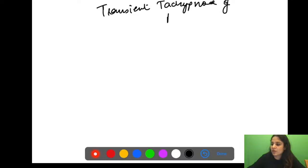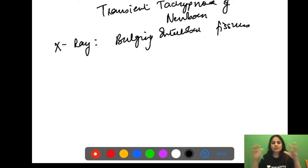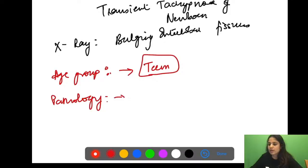This condition is called transient tachypnea of the newborn (TTN). The x-ray finding shows bulging interlobar fissures filled with fluid. TTN happens mostly in term children who have completed 38 weeks of gestation. During vaginal delivery, the baby is squeezed through the birth canal, which squishes the lungs and expels alveolar fluid, allowing the alveoli to fill with air.